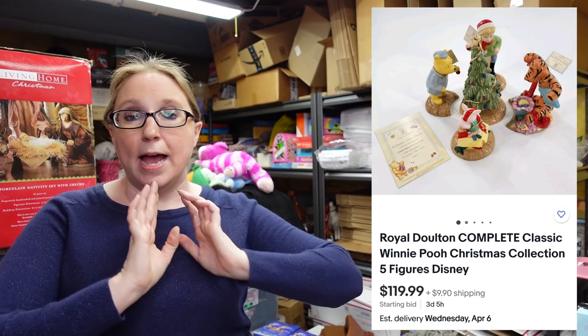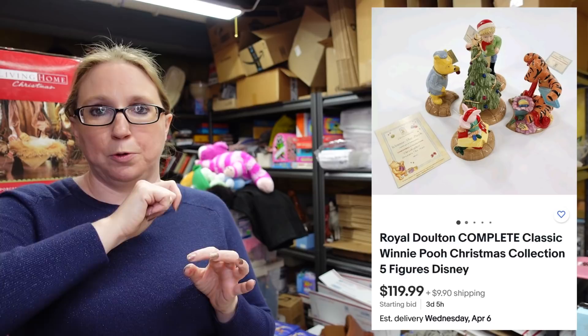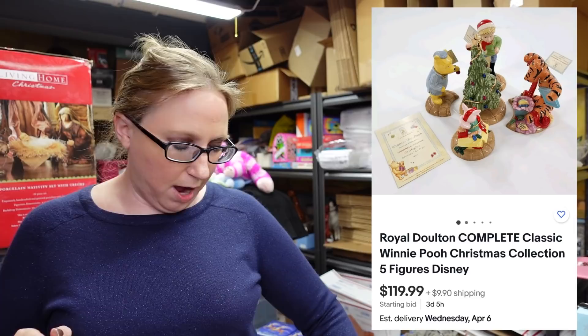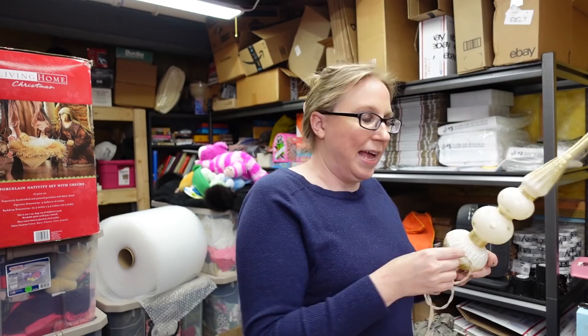This next item I'm popping up a picture for because there are a lot of pieces involved. This is a Winnie the Pooh set — I believe it's by Royal Doulton. It's all ceramic: a Christmas tree and a couple of the characters surrounding the tree putting an ornament on — Christopher Robin, Pooh, Tigger, and Piglet. I won that at an auction for $30 and listed it on auction with a starting price of $119.99. There are none currently listed that have all the pieces — this set is complete.